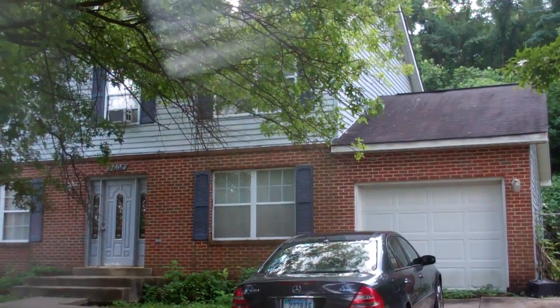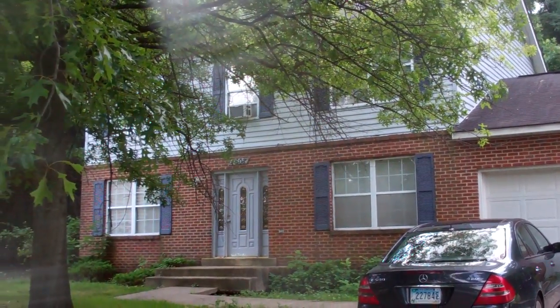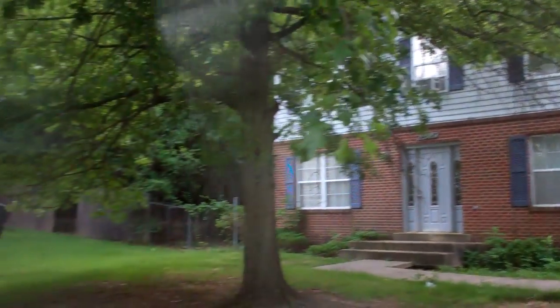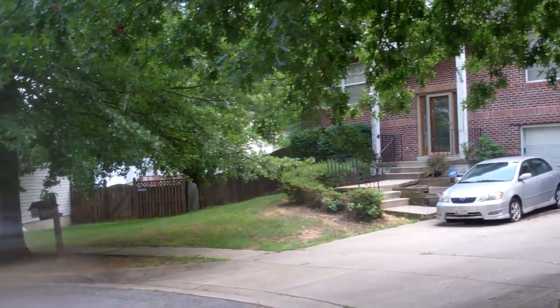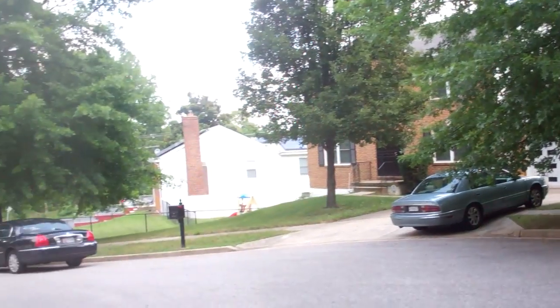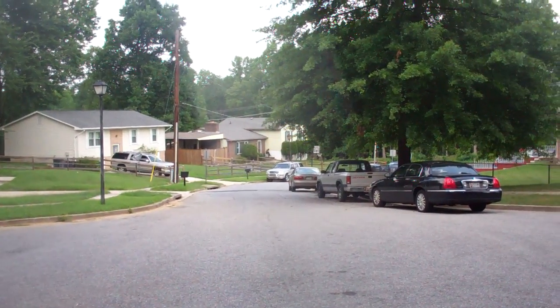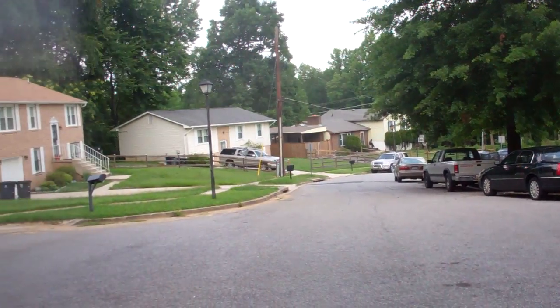It is on a court. Can't really see much else. Everything's closed off. But this is the court right here, and the main road is about 200 yards that way.